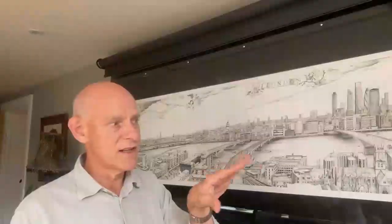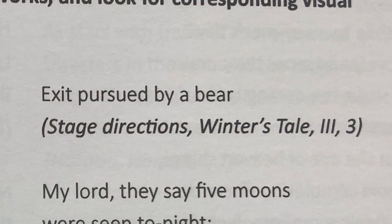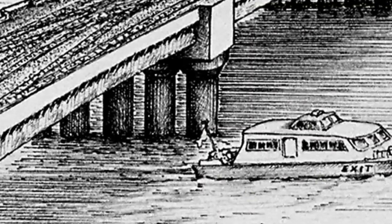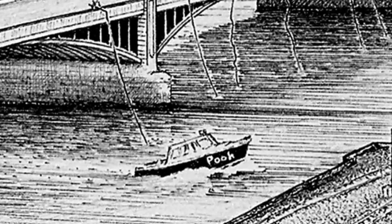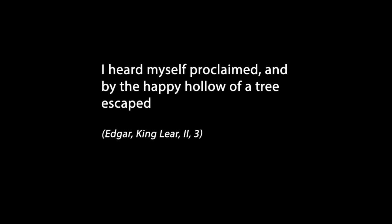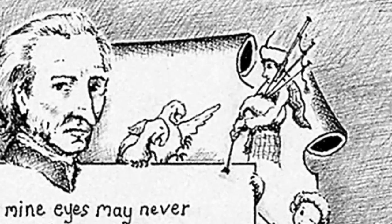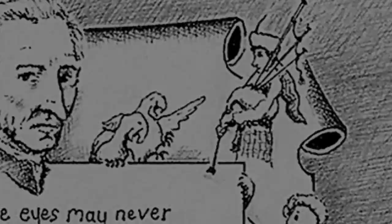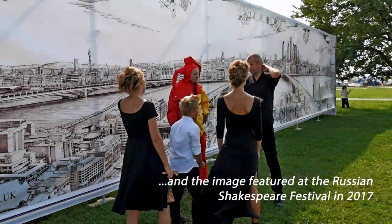So I worked Shakespeare into the detail of this picture because Vischer's London was, of course, Shakespeare's London. So with the help of clues from the Shakespeare text, you can find references to 37 plays and four major poetic works.